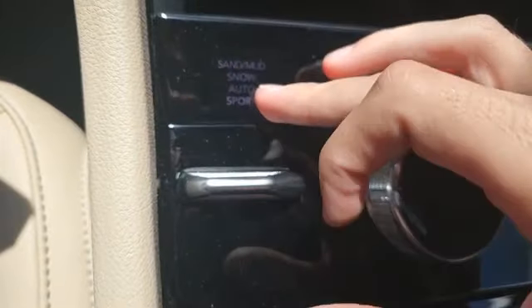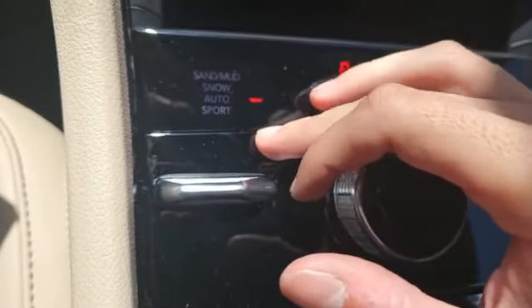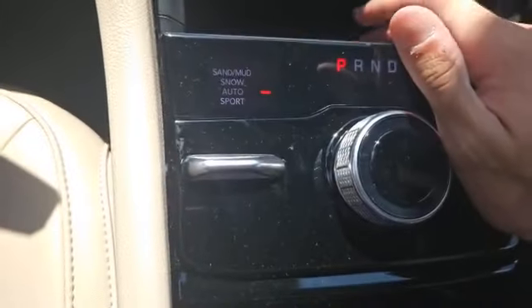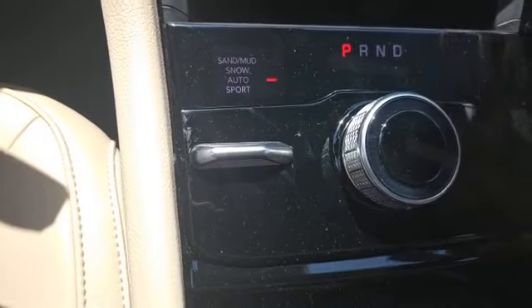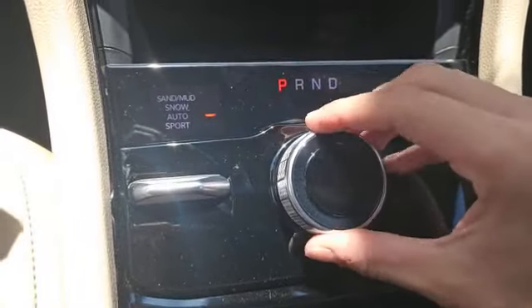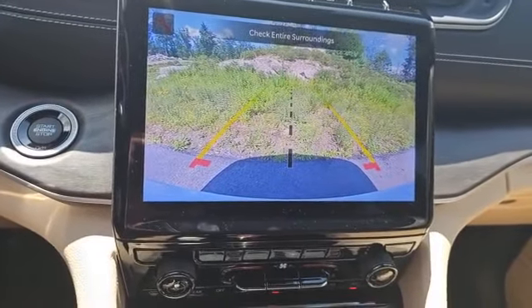Right over here is a select terrain system where you can choose between sand, mud, snow, auto, and sport drive modes. This is a four-wheel drive vehicle coming with the Quadratrac 2 four-wheel drive system, which is going to activate without any input from the driver. This turn dial here lets you shift between drive modes, and when you put it in reverse, you get a nice crisp park view backup camera on the Uconnect screen.